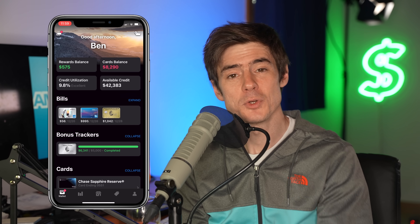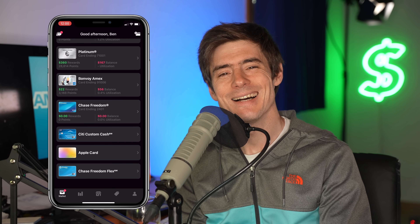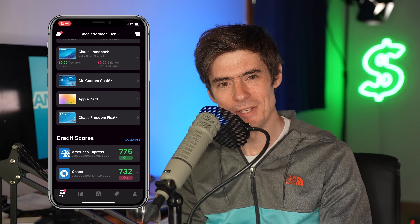You can get a free month of Max Rewards Gold with my link below. The app also has useful free features like showing all your transactions, balances, and points and miles balances regardless of card issuer — all in one place. There's a welcome bonus tracker with a progress bar, and the app tracks bonus categories, recommending the best card for every category and even every local merchant.